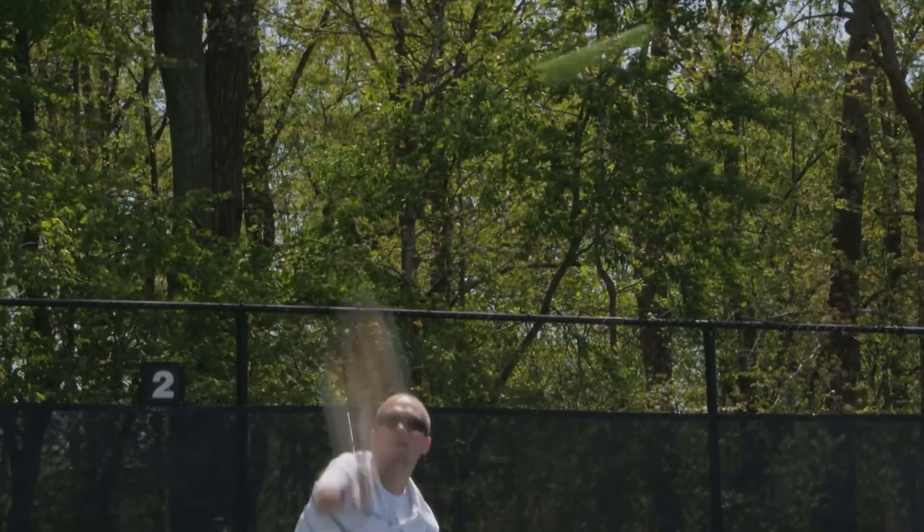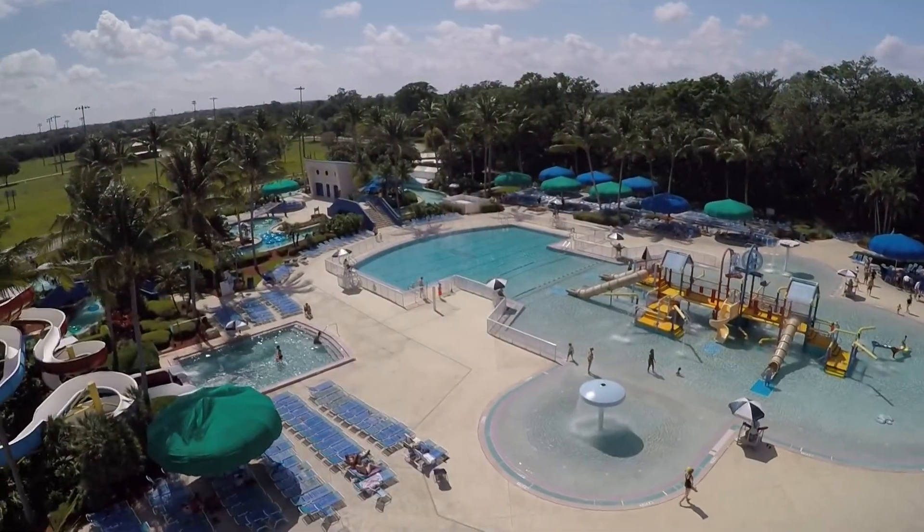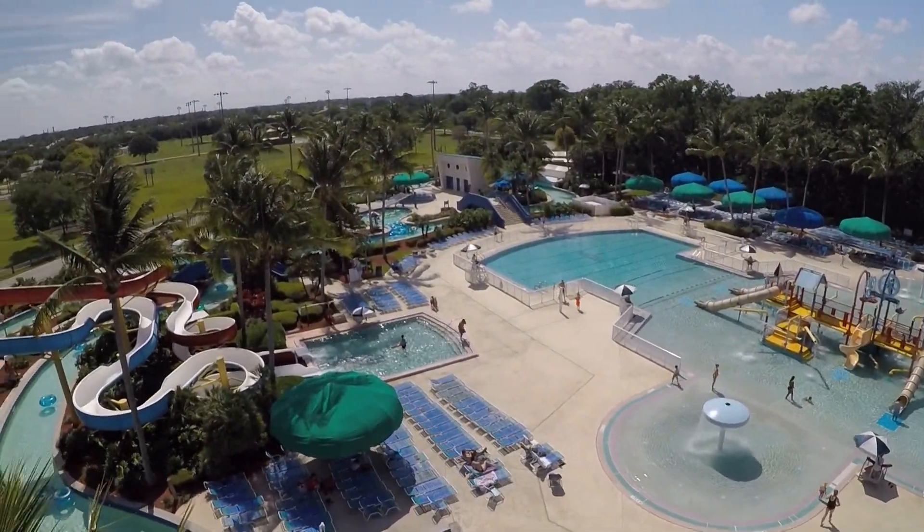There's a tennis learning center and a water skiing school, and we've also got Coconut Cove Water Park across the street.